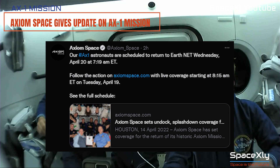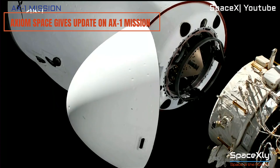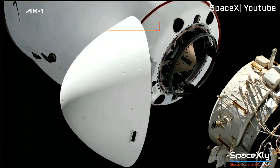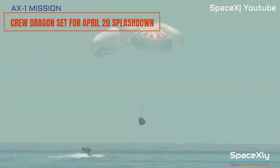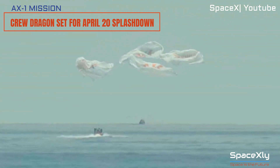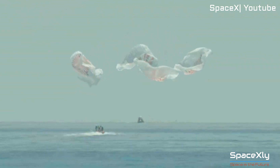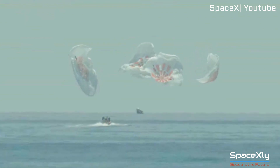Axiom Space has provided an update that the Ax1 mission to the ISS is set to undock from the space station on April 19th at 10:35 AM EDT. The SpaceX Crew Dragon Endeavour is anticipated to splash down no earlier than 7:19 AM Wednesday, April 20th, off the coast of Florida. By the time the crew returns to Earth, they will have completed a total of 12 days in space for this mission.